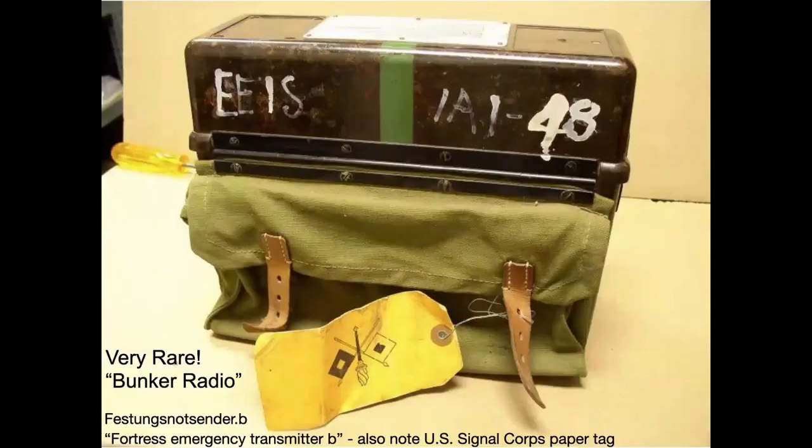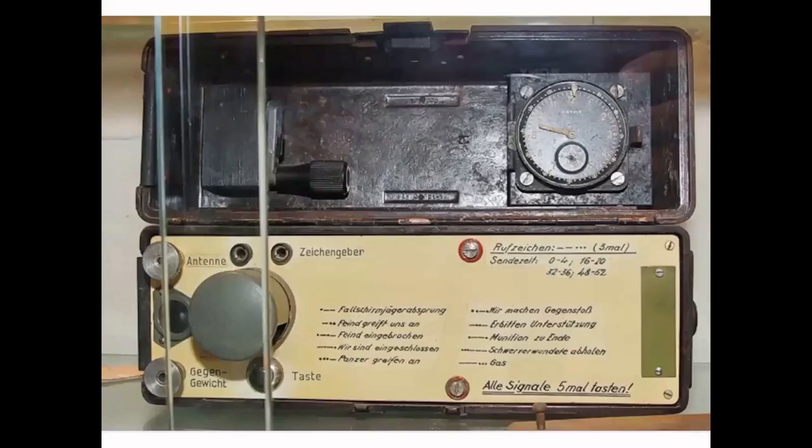Here's what looks like a German field phone — very common and commonly captured — but it's actually a last-resort bunker radio, a fortress emergency transmitter. Also note that it has a US Signal Corps tag attached to it as well — I would love to see the other side of that tag. Here's the inside of this bunker radio, just to show that it's definitely not a field phone. Very rare item, I'm told.